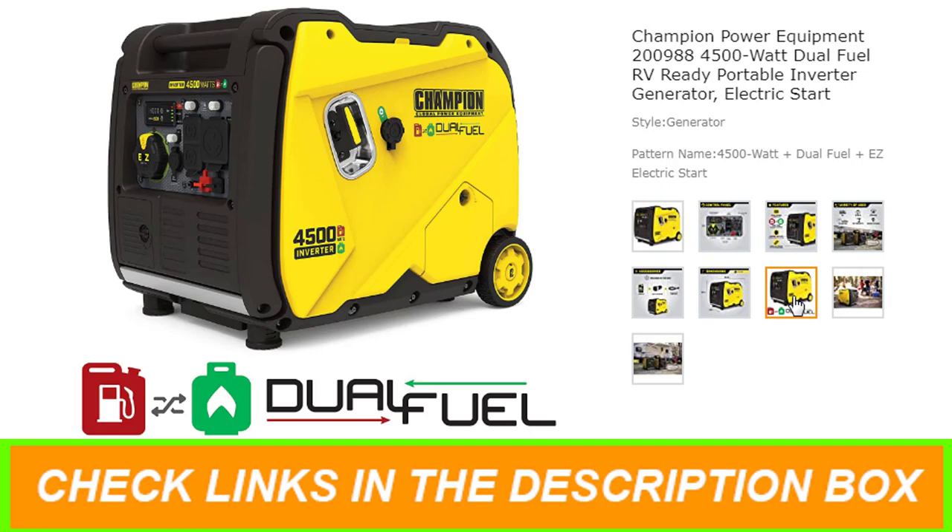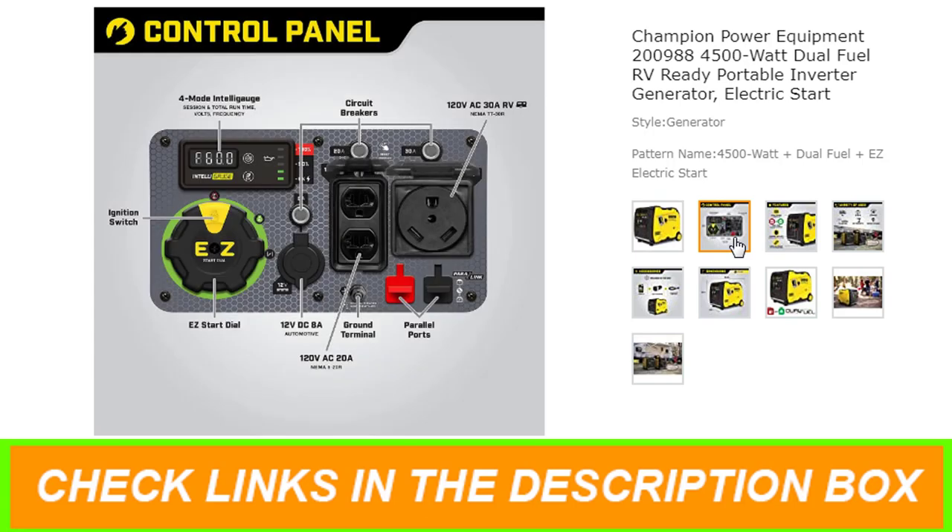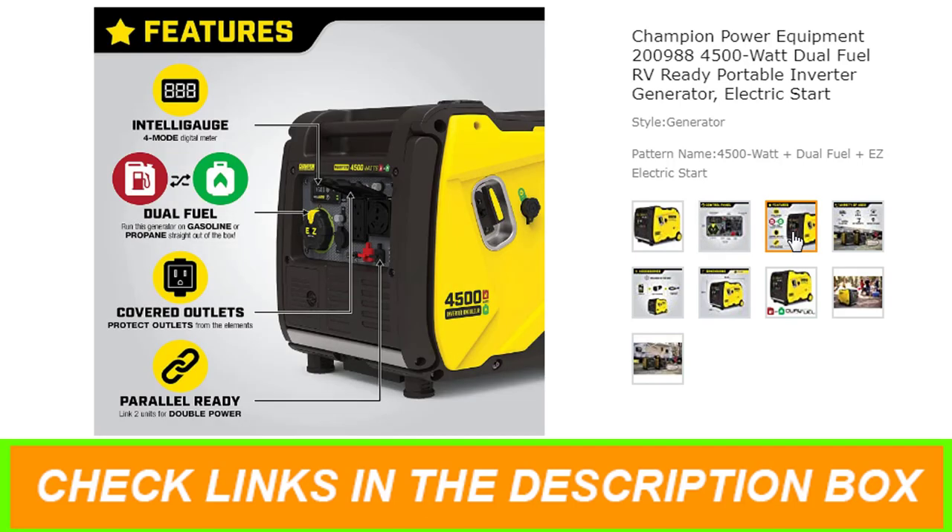Included are a 120V 30A RV TT-30R outlet, two 120V 20A household outlets (5-20R), a 12V DC automotive-style outlet with dual USB adapter, plus a propane hose with a built-in regulator. Operates at 61 dBA from 23 feet — about the same noise level as a normal conversation.